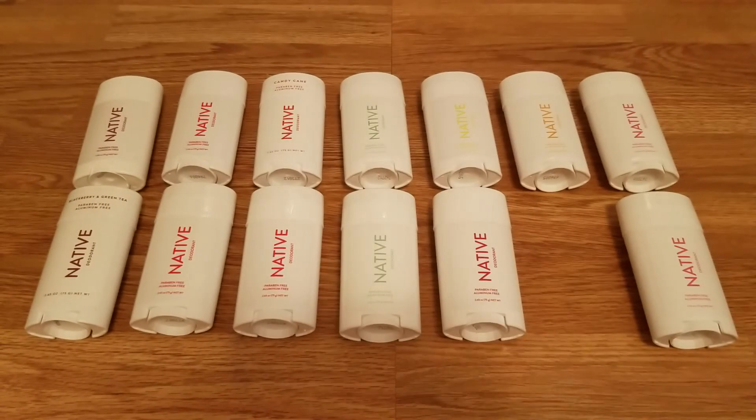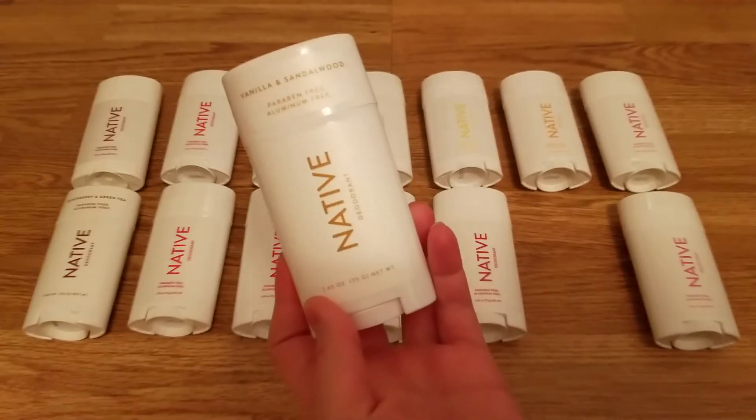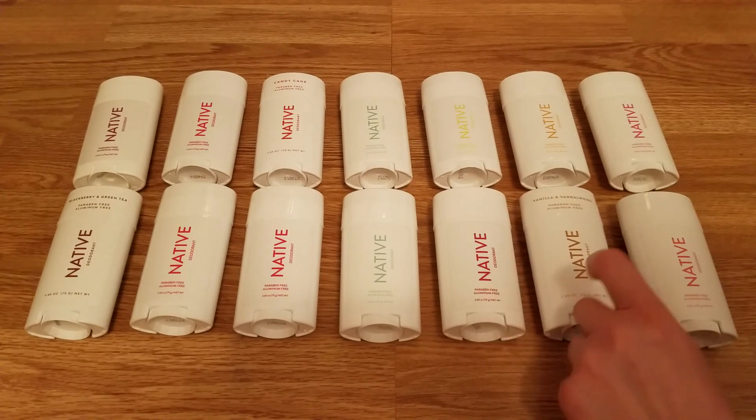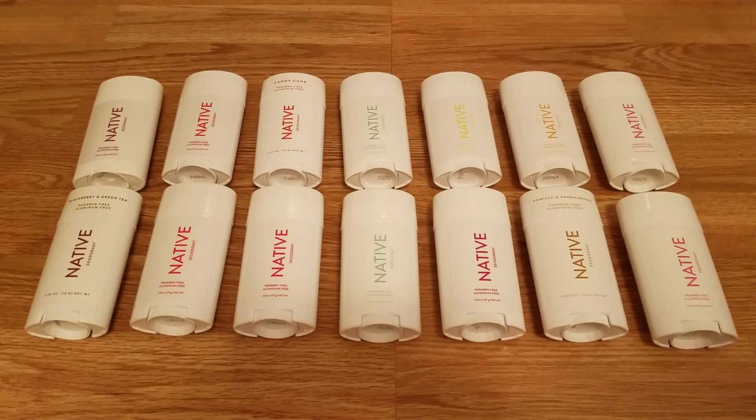Vanilla sandalwood — I really like this one. It's for someone who doesn't want those kitty fruity type scents; it's more mature. It smells awesome — could be a unisex scent for men or women. Some women might say it's manly, but I like it. It smells like fall. I feel like this one might be a stronger scent though, so if you're sensitive to strong scents that's worth keeping in mind.